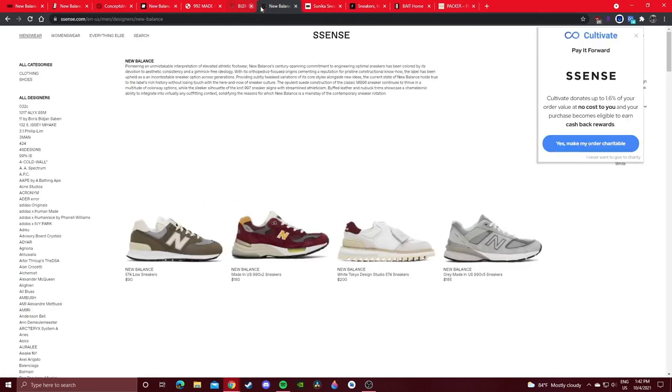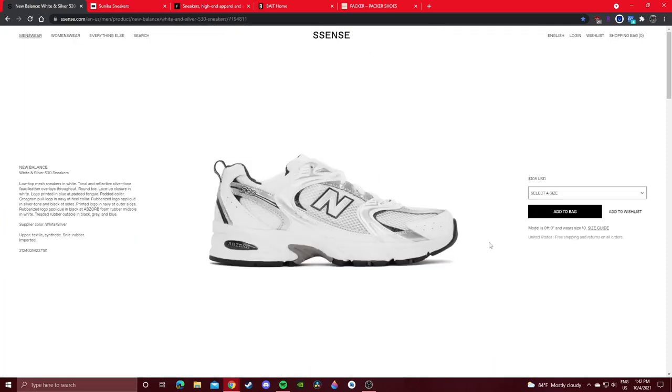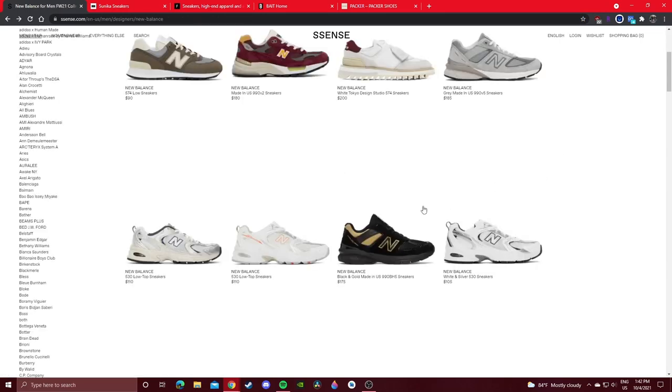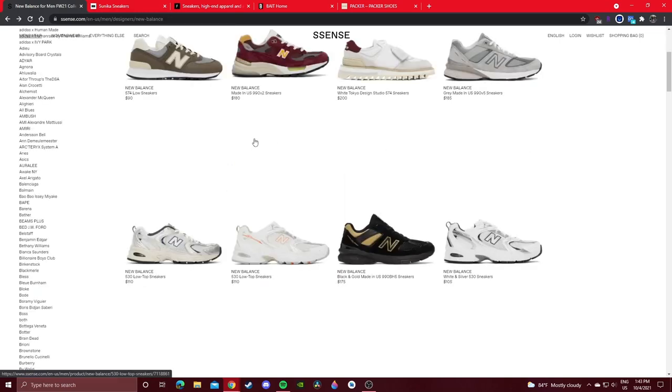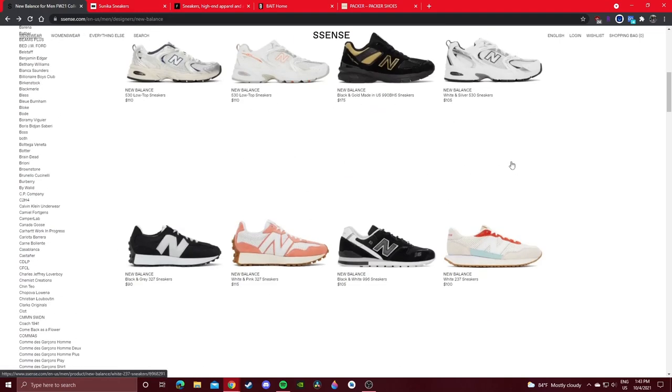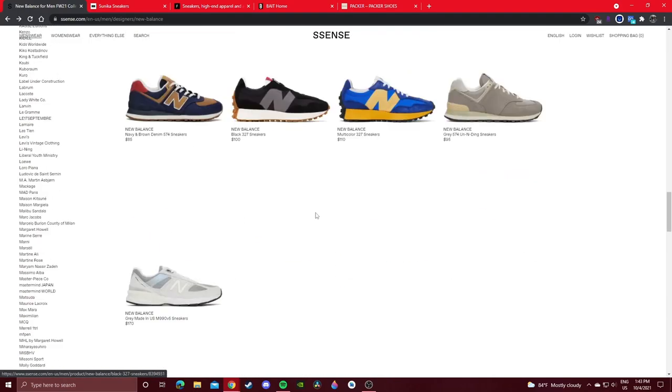Essence is also really good — they got some 530s. This one is in my size for only $110. Essence is a reliable boutique and might have some cool hidden gems still in stock. Sunika is also great for New Balance — they'll have random GRs drop on their site. I've never seen these before — these 574s in an all-leather colorway, definitely interesting. And a size 10 in the 550 in the Michigan colorway and a size 13 in the Royal colorway.